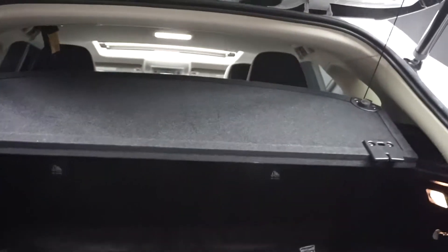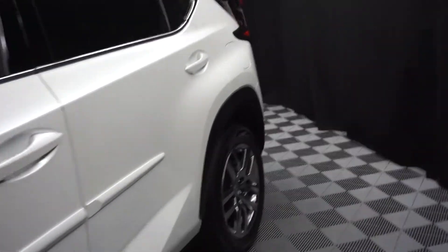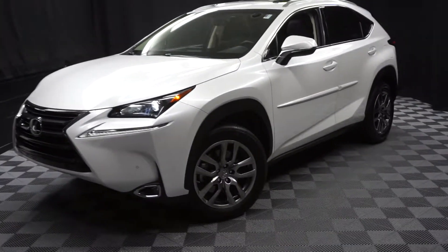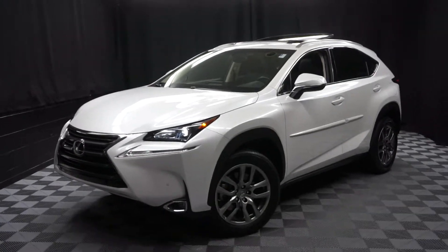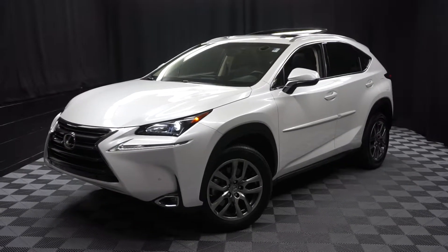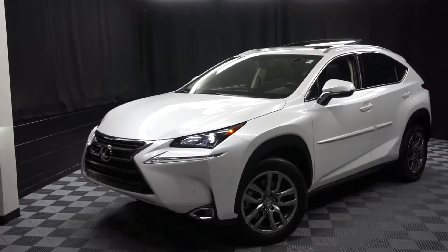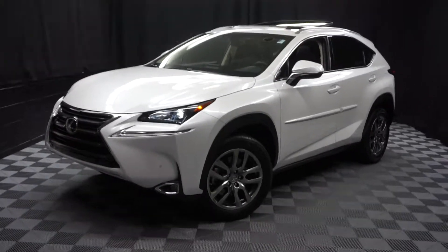It's right here at Lexus of Wilmington. If you're looking for more information on this '16 NX or any of the other most 100 vehicles in our pre-owned inventory, our 90,000 square foot pre-owned showroom — when you come here at Lexus of Wilmington, you do your car shopping indoors to avoid the elements of the weather. Stay warm, stay cool, stay dry in your car shop inside at Lexus of Wilmington. Go to LexusofWilmington.com for more information. See you.